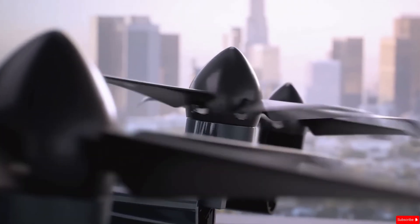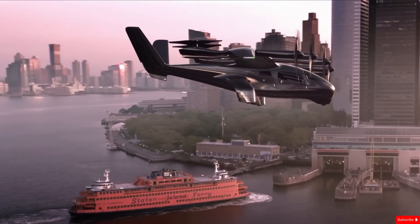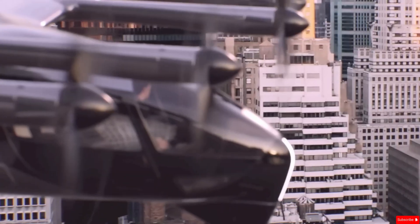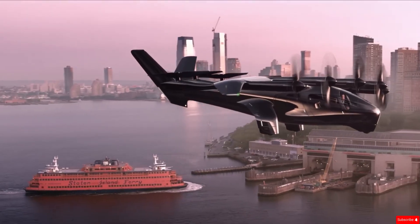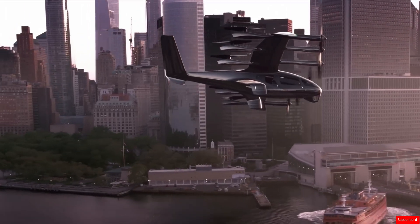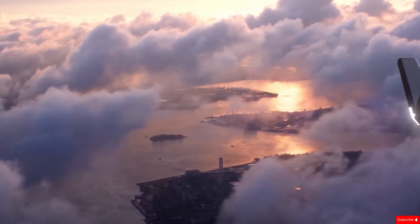Safety is a key focus, with features like a redundant flight control system and a crash-resistant structure to protect passengers. Sustainability and quiet operation are also at the heart of its design, making it a promising option for urban air mobility. While still under development, the Midnight represents a big step toward quieter, safer, and more environmentally friendly air travel for city commuting.